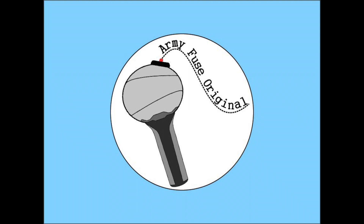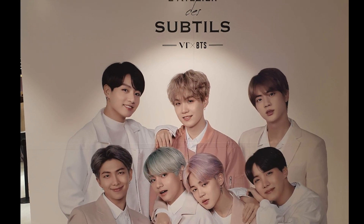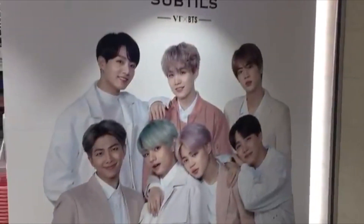Hello everyone, this is Mary and you're watching Multifuse. In this video, Liz and I went to the VT Cosmetics pop-up store at Lotte department store in Myeongdong. This is the same department store from the BTS Run episode. Let's go check inside.